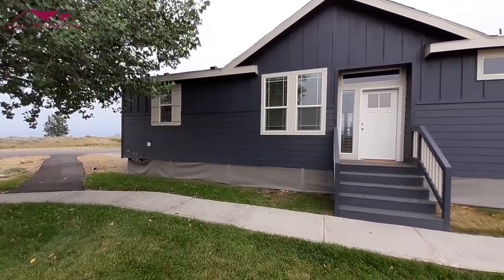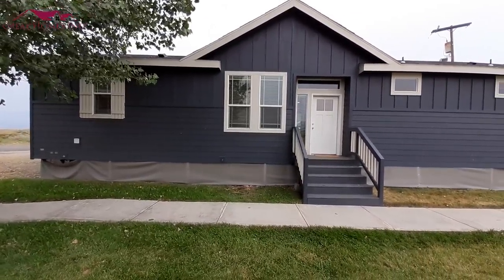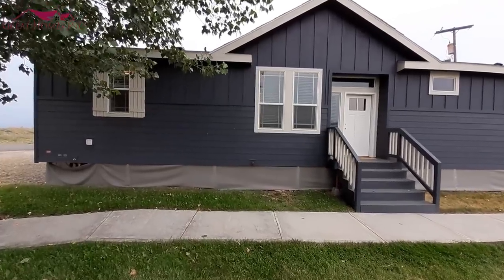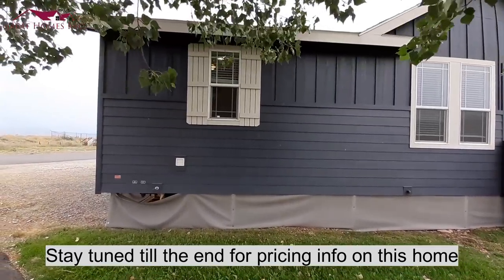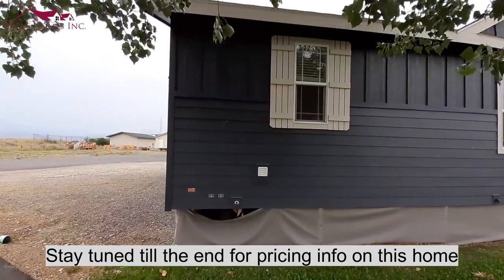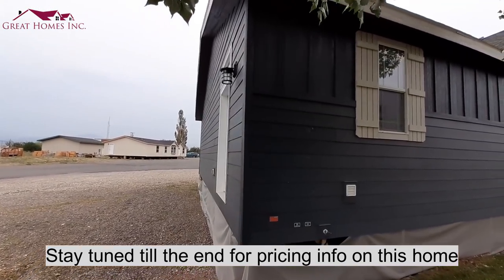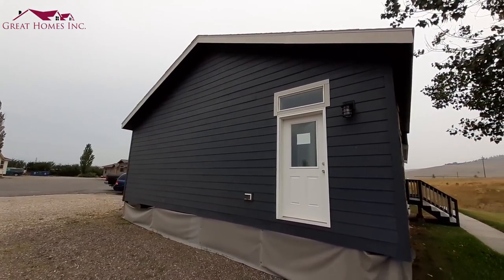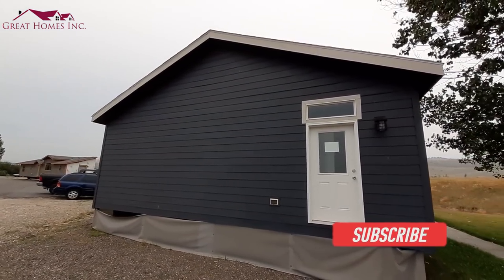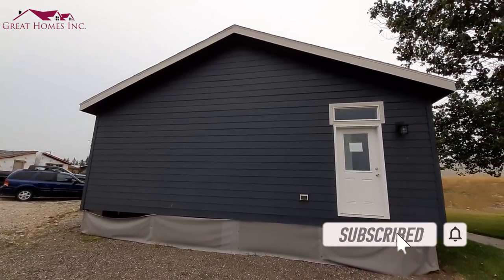Today this video is going to be a repeat of one that I've already got on the channel. It was one of the very first homes I put up on the channel. Since it was one of the first ones, I didn't have as good of equipment, so I needed to redo this one.